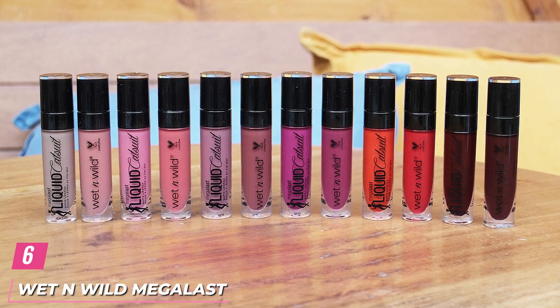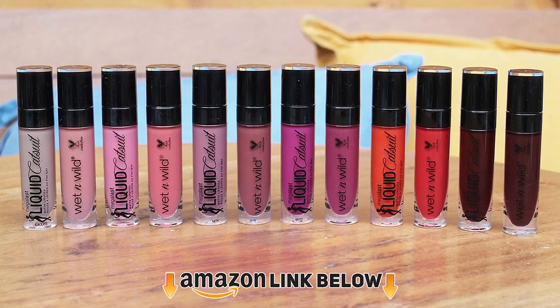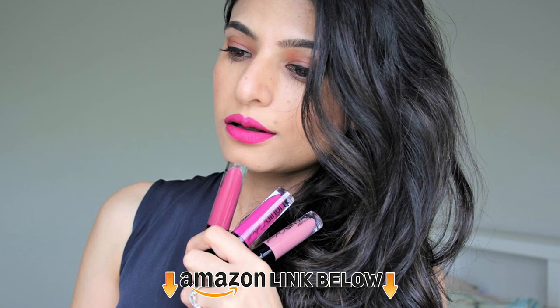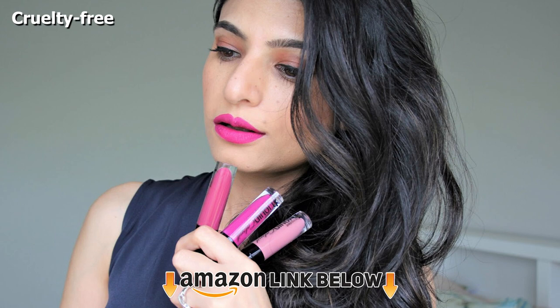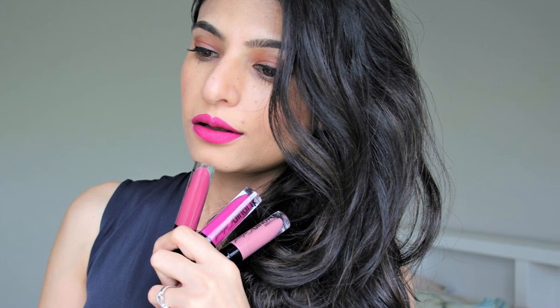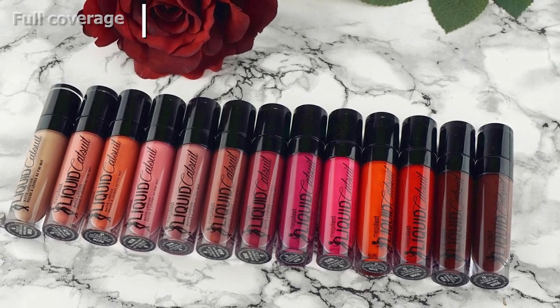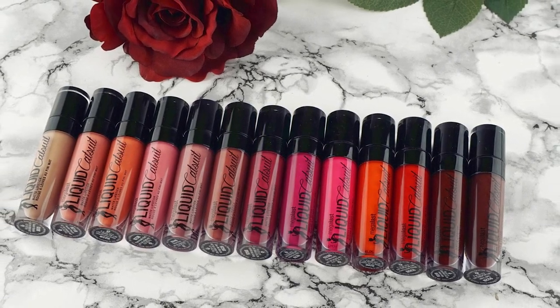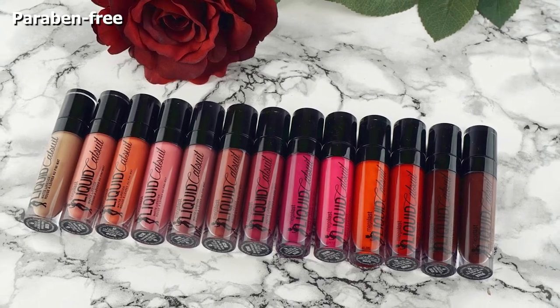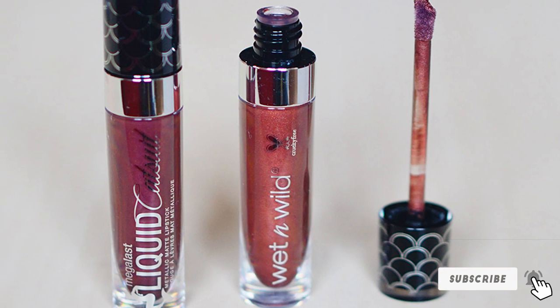The number six position is dominated by Wet n Wild MegaLast Liquid Catsuit Lipstick. The shade Missy & Fierce is perfect for that sultry date-night look. This lipstick has a luxurious velvet matte finish and glides onto the lips with ease. Missy & Fierce is a highly pigmented and long-lasting lip color, meaning it will last until the last drop of martini without needing any touch-up. It has a glossy custom formula that does not dry your lips. This shade is best for medium to dusky skin tones.